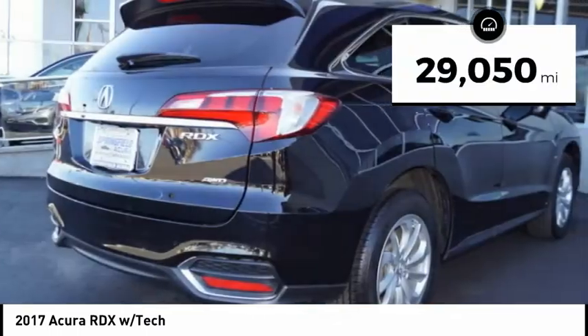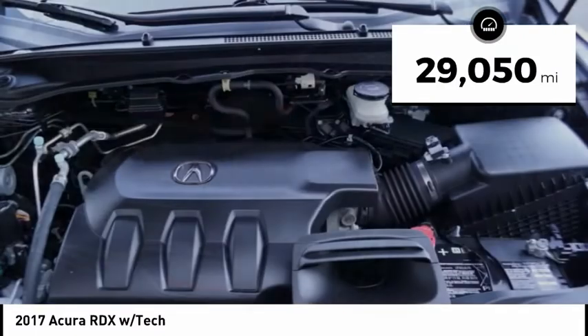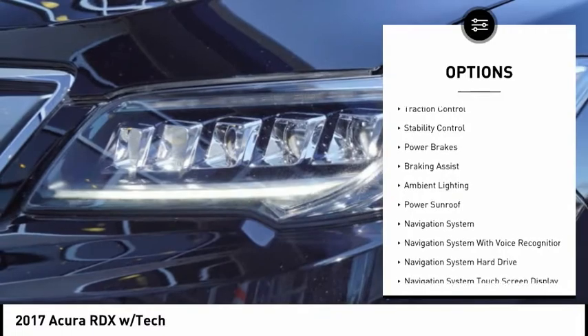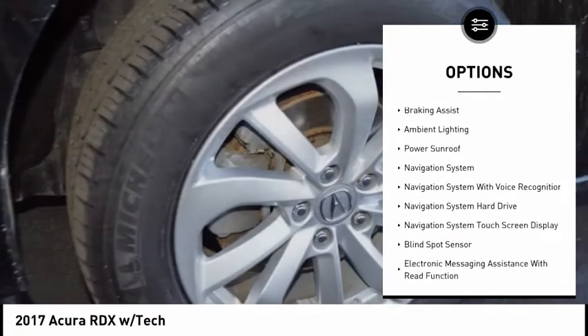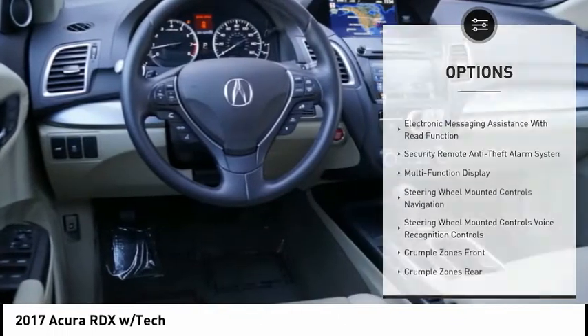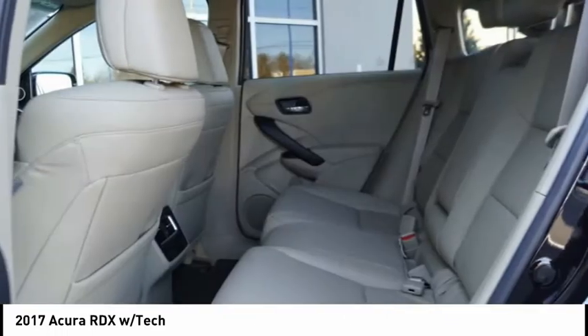This vehicle has less than 30,000 miles. Here are some of this vehicle's great options: power windows with safety reverse, alloy wheels, traction control, stability control, power brakes, braking assist, ambient lighting, power sunroof, and navigation system.